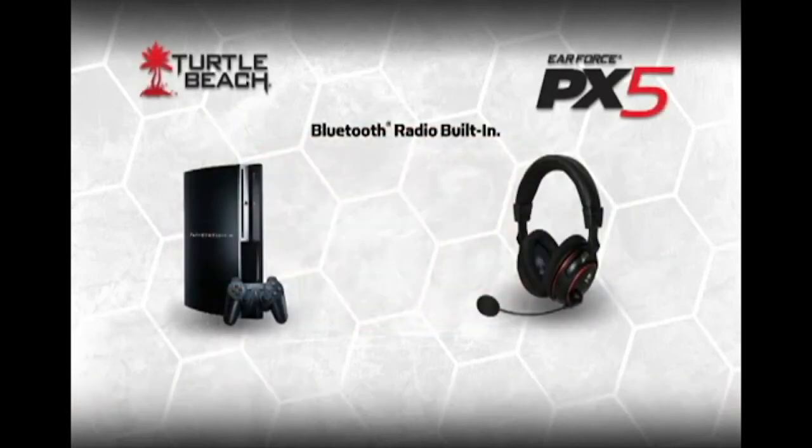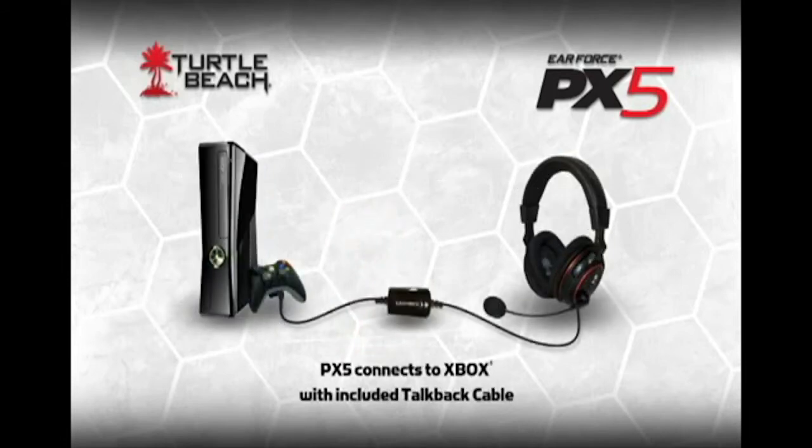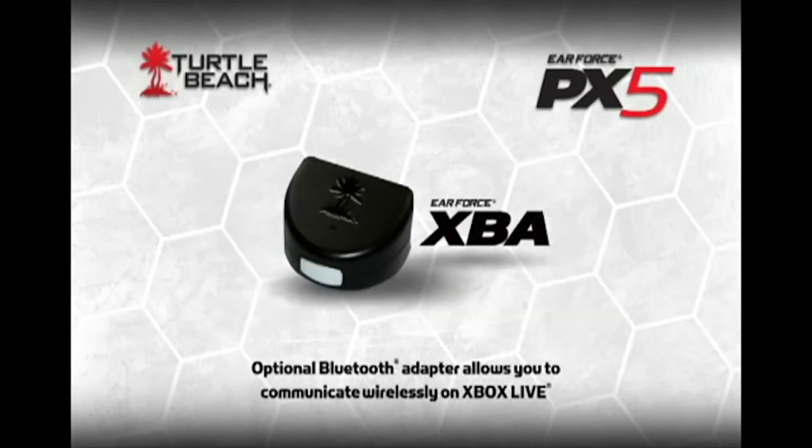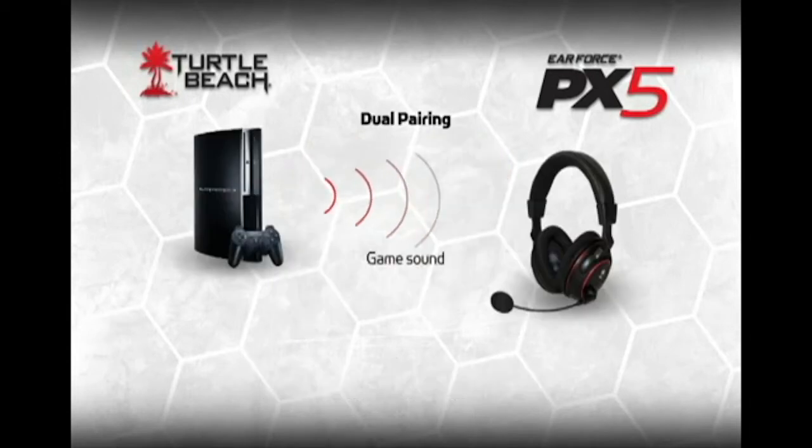It works with your PS3 just like any other Bluetooth earpiece. However, instead of listening to chat in one ear, you'll hear high-fidelity chat mixed with the game sound. For Xbox, chat flows through this wire to the Xbox controller, included with the PX5. You will also be able to buy an optional Bluetooth adapter from our website that plugs into the controller so you can chat wirelessly on Xbox Live. Since the Bluetooth radio is dual pairing, you can also make and answer phone calls while playing games.